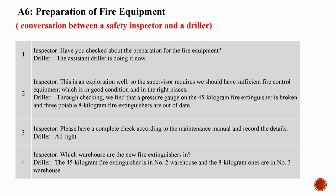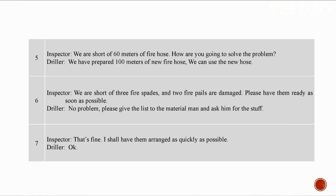Please have a complete check according to the maintenance manual and record the details. The 45-kilogram fire extinguishers are in number two warehouse. We are short of 60 meters of fire hose. We have prepared 100 meters of new fire hose, so we can use that. We are also short of three fire spades and two fire pails are damaged. Please give the list to the material man and ask him for the items. I shall have them arranged as soon as possible.